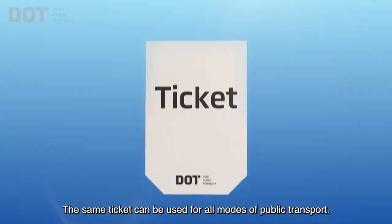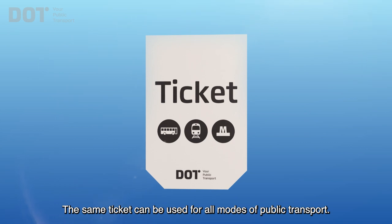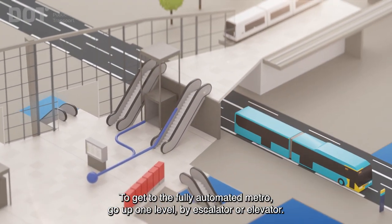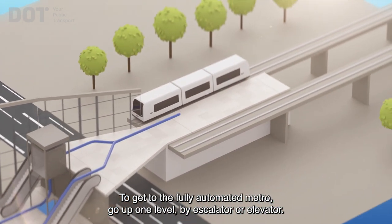The same ticket can be used for all modes of public transport. To get to the fully automated metro, go up one level by escalator or elevator.